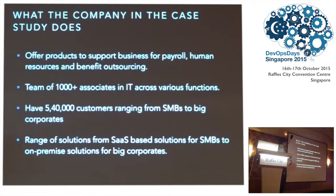This company offers products to support businesses for payrolls and human resources, from very small companies to very large companies. Because of that they had a varying range of applications. For small and medium businesses they had SaaS-based applications, and for bigger enterprises they had more mature solutions that enterprises could host on-premise. They had a team of around 100,000 plus associates in IT and a large customer base of 540,000 customers, ranging from very small businesses to very large corporates.